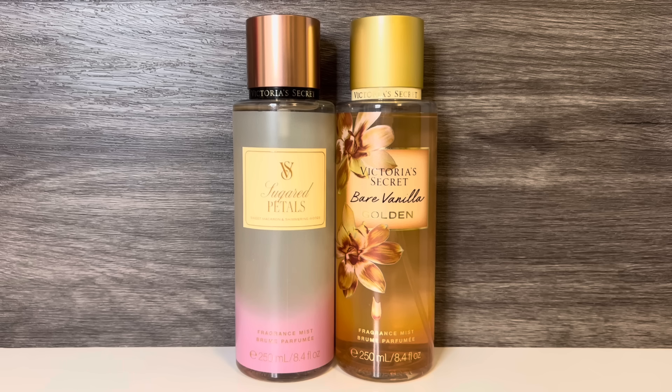This one might seem sort of random, but when I smelled Sugared Petals, it reminded me a bit of Bare Vanilla Golden. They have wildly different notes, but the combo of floral and vanilla sweetness feels similar — only it's much deeper and more woody in Bare Vanilla Golden, and more gourmand and airy in Sugared Petals. They are definitely not dupes at all; I just wanted to offer a scent without a macaron note as a reference point.